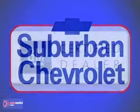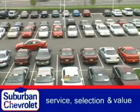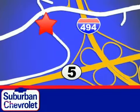At Suburban Chevrolet, a top-performing, GM-certified dealer, we're all about service, selection, and value. We are conveniently located in Eden Prairie at Highway 494 and Highway 5.